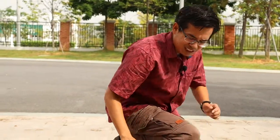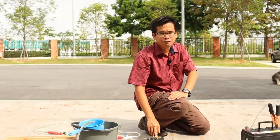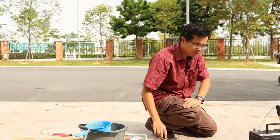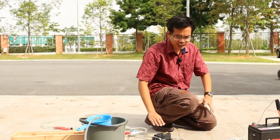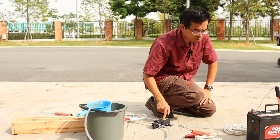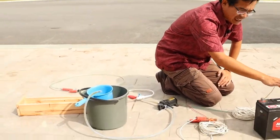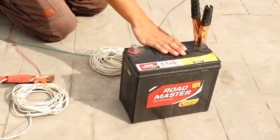DC is frequently used in electronics and devices such as this. This is DC direct current, 12 volts — not watts, volts. This is the amount of voltage needed, stated on the pump: 12 volts. And this is a car battery — I borrowed this from my car actually — and a car battery is 12 volts.